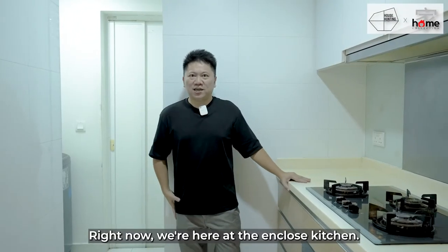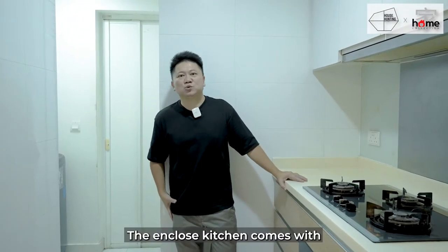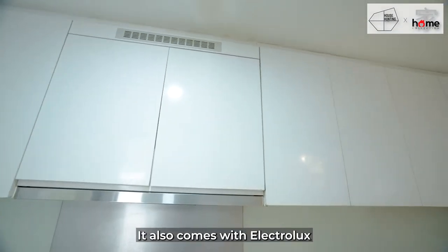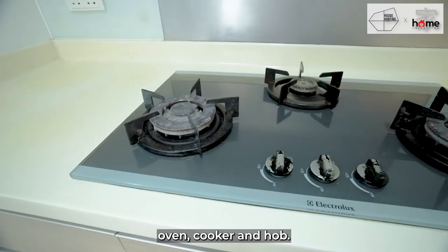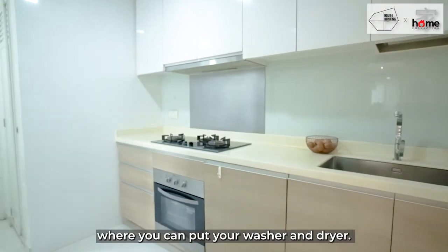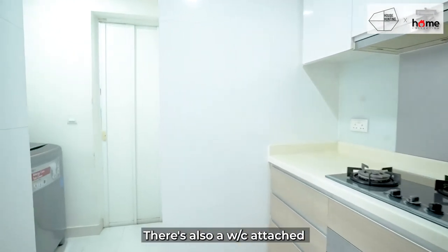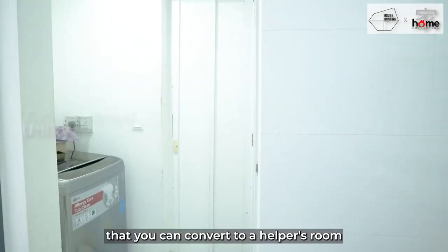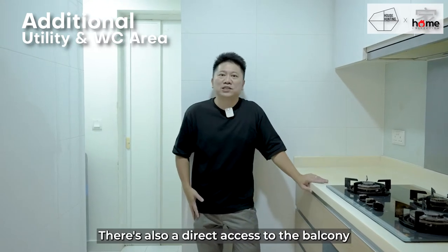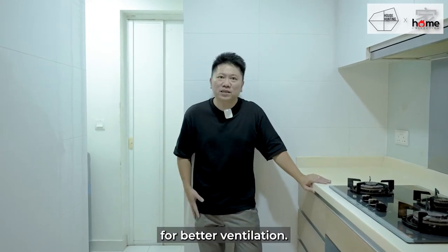Right now we are at the enclosed kitchen, which comes with built-in cabinets for the top and bottom, as well as an Electrolux oven, cooker, and hob. Behind is a yard space where you can place your washer and dryer. There's also a WC attached, as well as a utility room that you can convert to a helper's room or storeroom. There is also direct access to the balcony for better ventilation.